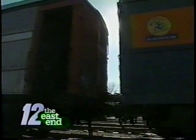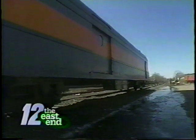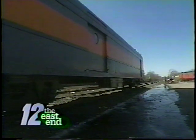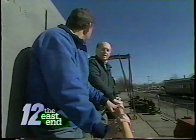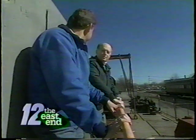Over here we have a 1928 baggage car. As you look at the color and paint scheme of the car, it is in the Dashing Dan paint scheme of the 50s and 60s. Our oldest piece of equipment is a 1910 RPO — a railway post office car — built in 1910 by the American Car and Foundry Company.